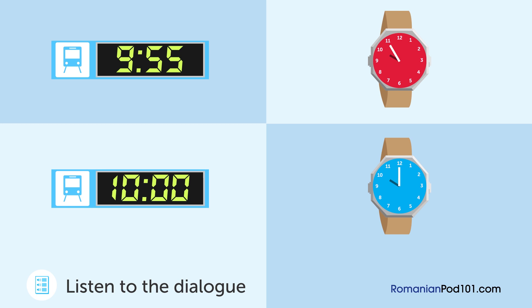Înțeleg. Îmi fac griji că nu vom prinde trenul. O, e un ceas la intrarea în stație. Bine, vai nu, trenul sosește în cinci minute. Acesta este trenul de la ora zece, nu-i așa? Da, am face bine să ne grăbim.